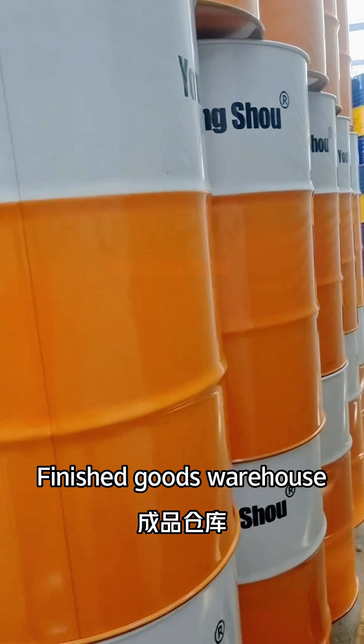This is our finished goods warehouse, along with our daily shipment video.